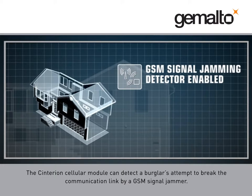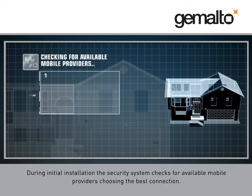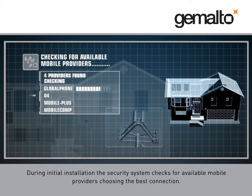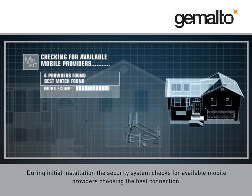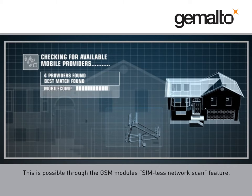The Cinterion cellular module can detect a burglar's attempt to break the communication link by a GSM signal jammer. During initial installation, the security system checks for available mobile providers, choosing the best connection. This is possible through the GSM module's Simless Network Scan feature.